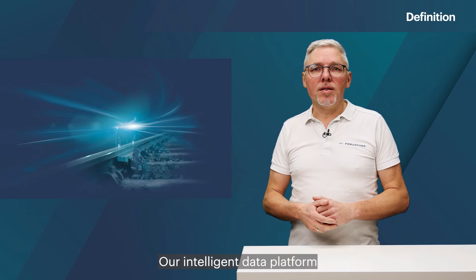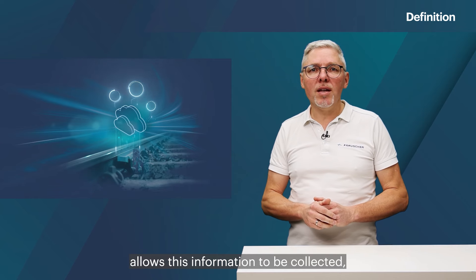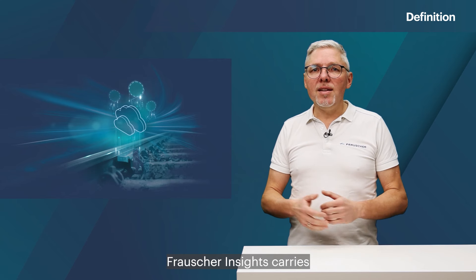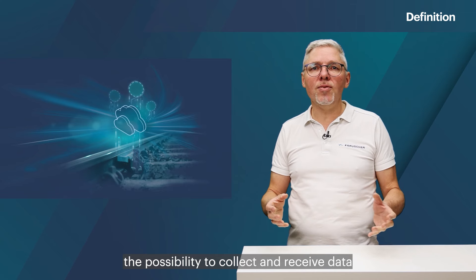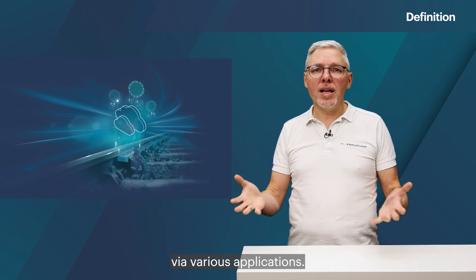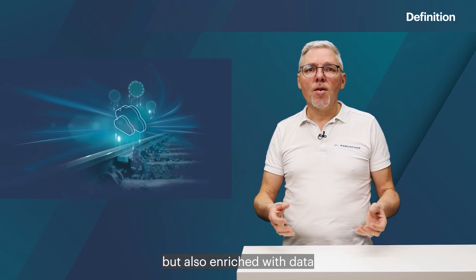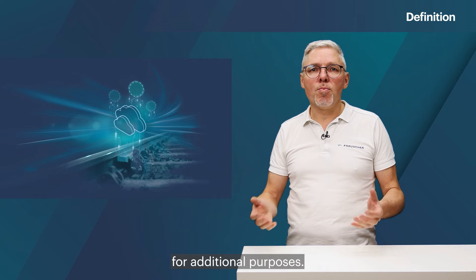Our intelligent data platform, Frauscher Insights, allows this information to be collected, bundled together and used in an efficient way. Frauscher Insights carries the possibility to collect and receive data from train detection and to make it available via various applications. Thereby the information is not only processed but also enriched with data from different sources and made available for additional purposes.